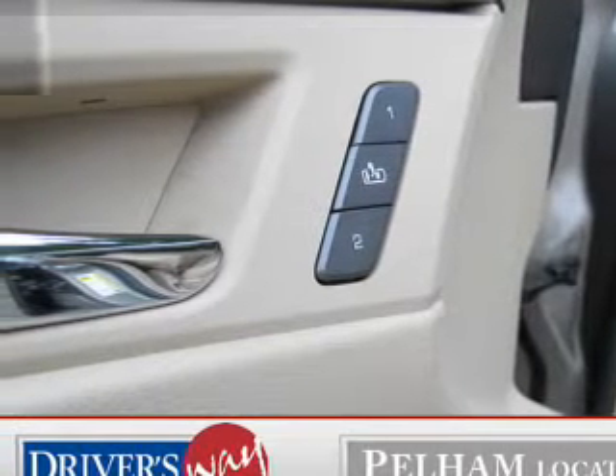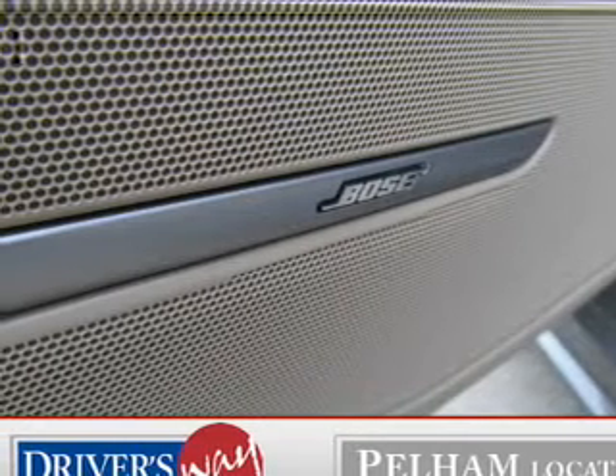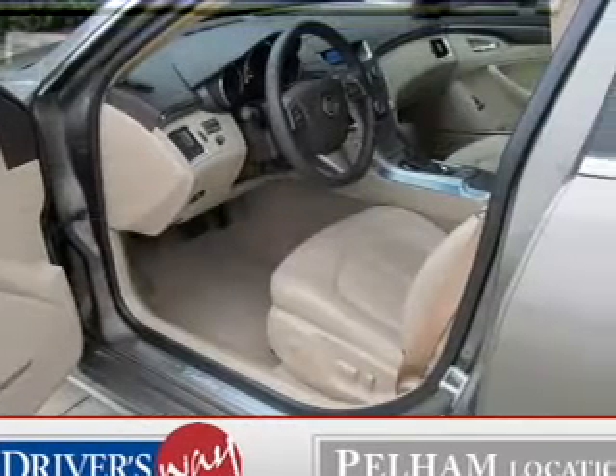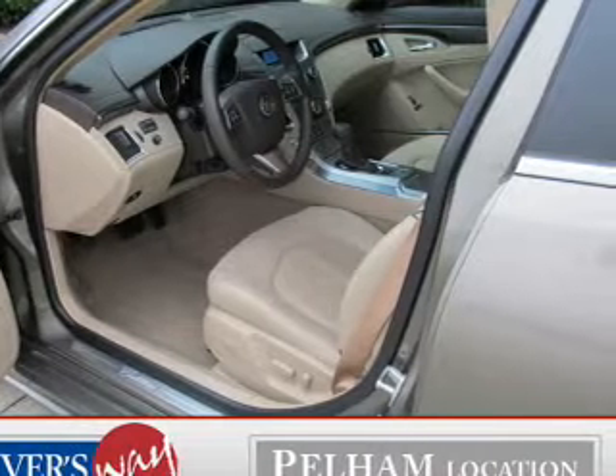Tailor the temperature to your preference and your passengers. The sunroof lets fresh air in, and memory settings are one of the many features. Let us put you in the driver's seat today. Call or click to contact us.